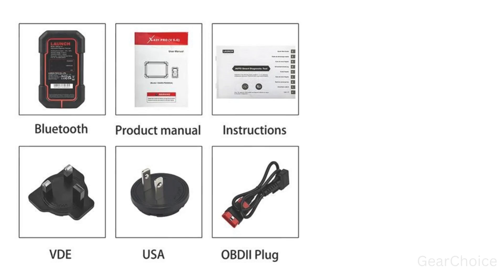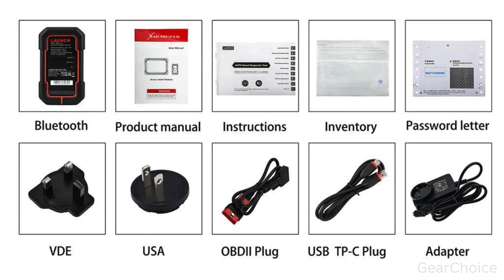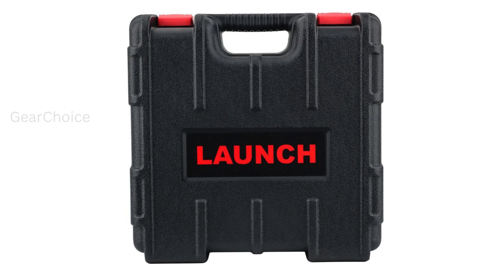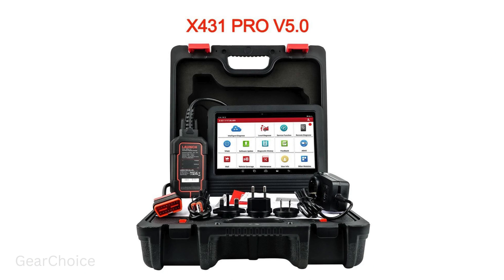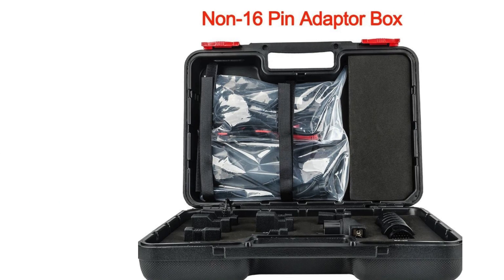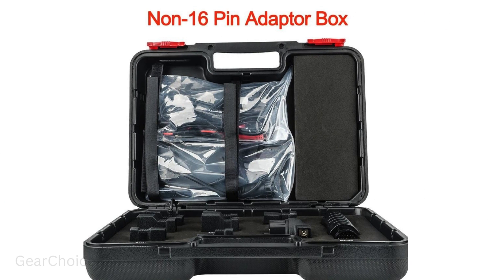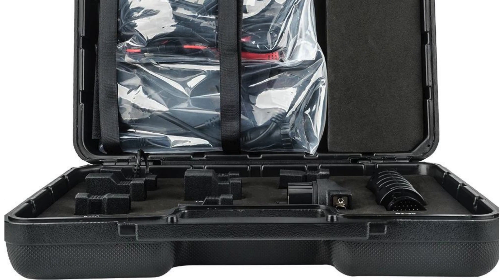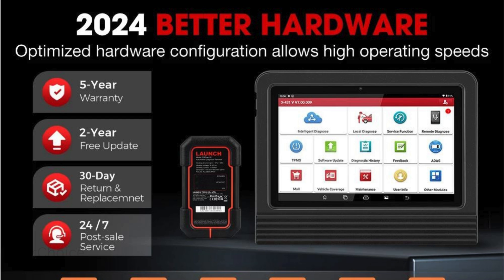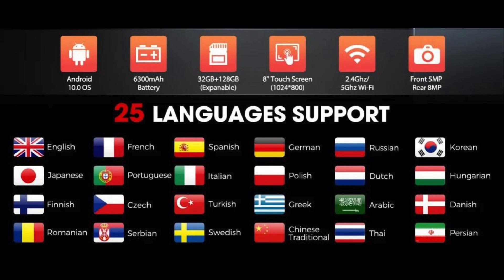11. Compatible with XProg 3, TSGUN, BST360, VSP600, ADAS, Wi-Fi printer, CAN FD adapter, and E-Tester. 12. 5-year warranty for any quality problems and lifetime free tech support. 13. Adopts Android 9.0 system with a 2.0GHz quad-core processor, which runs faster and more stable.